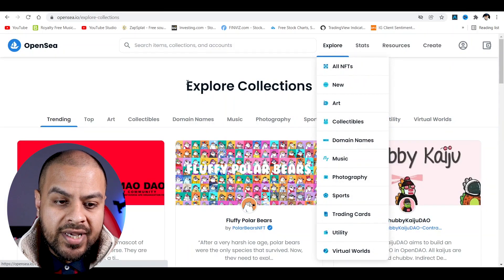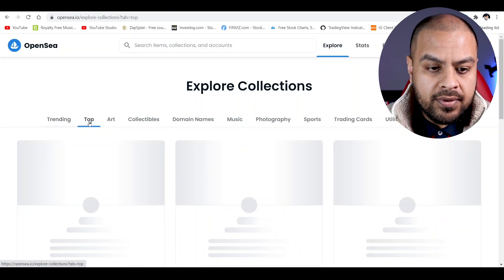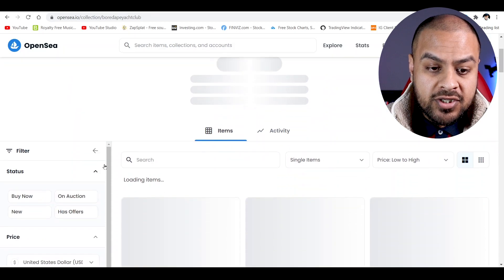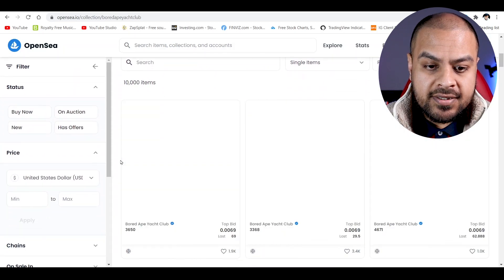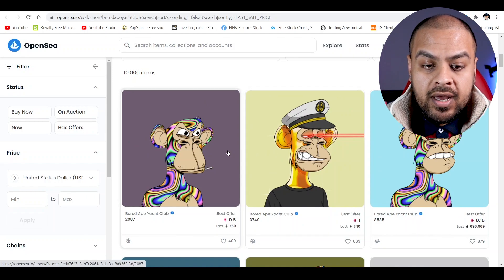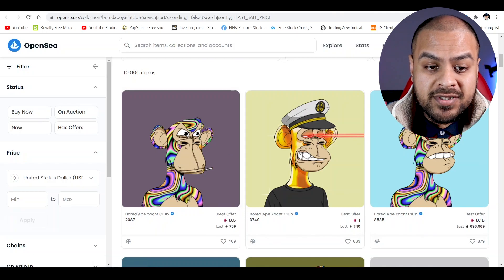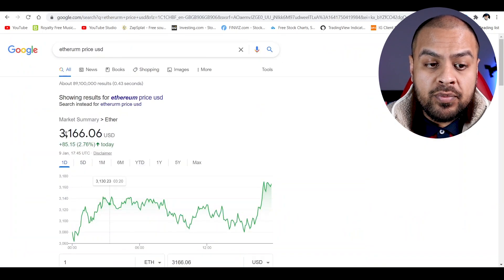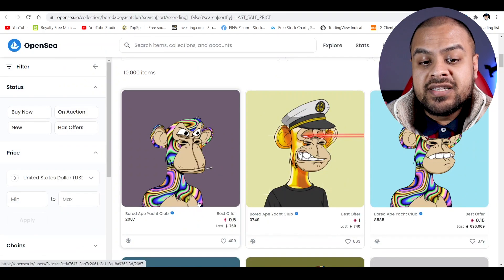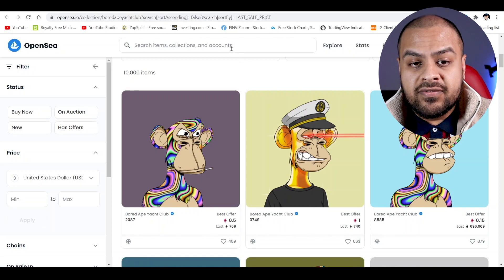If we go to Explore, it gives you the most trending ones at the top. You've got the Bored Ape Yacht Club. Some of these prices are ridiculous — you can see 769 ETH, 740 ETH. Bear in mind, one ETH is around $3,100, so times that by 769 and that's how much they want for these. Some NFTs have gone ridiculous.